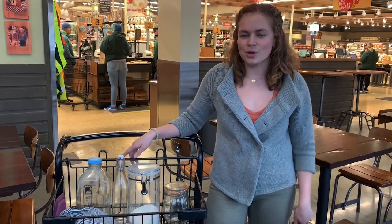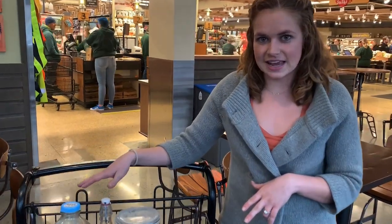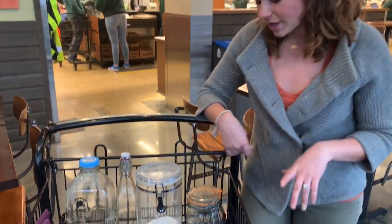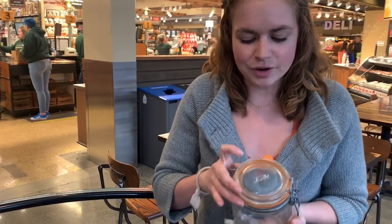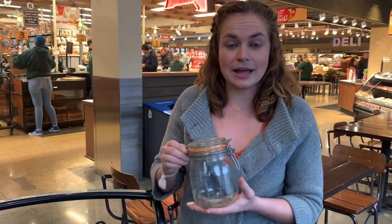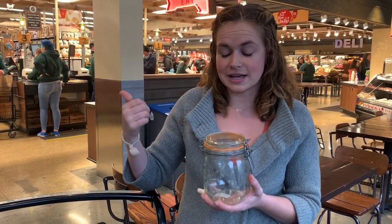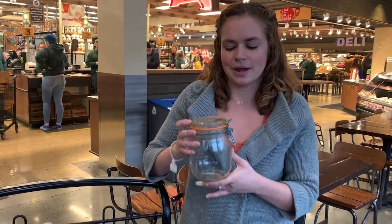Now I'm going to show you what's in my cart — these are the things that I brought with me today to be able to bring things home plastic free. First up, we've got our empty bulk food jars. This is my favorite brand for shopping in bulk: Le Parfait. It's just a great company. They have really good seals and when they wear out, they will replace them. They also have a lot of really great sizes for shopping in bulk.